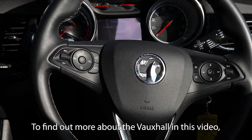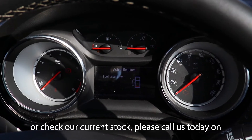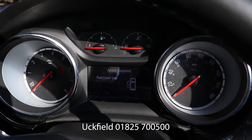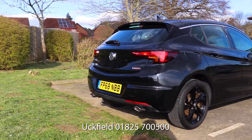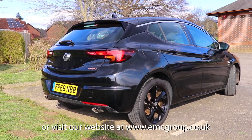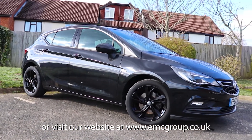To find out more about the Vauxhall in this video or check our current stock, please call us today on Uckfield 01825 700500, or visit our website at www.emcgroup.co.uk.